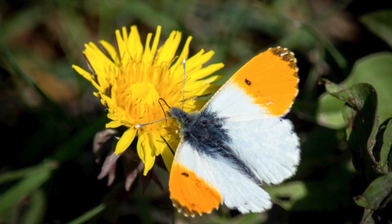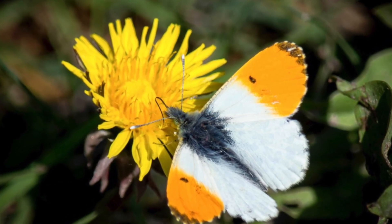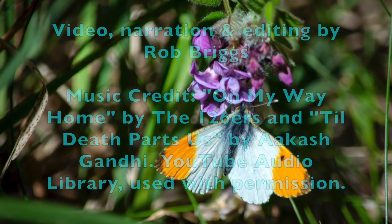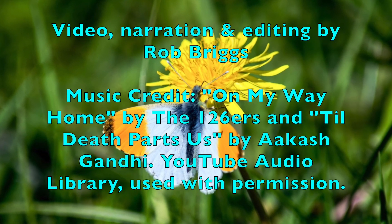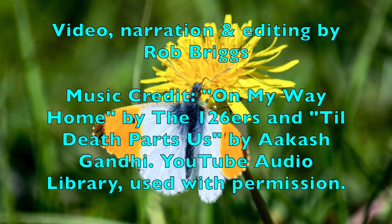That's all for now on the Sarah Orange Tip Butterfly. This butterfly is very common in the open spaces of North Orange County, and I'm sure in many other parts of Southern California as well. So this is Rob Briggs reporting live from Fullerton, California, and here's hoping you're enjoying some very pleasant times in your garden this springtime.